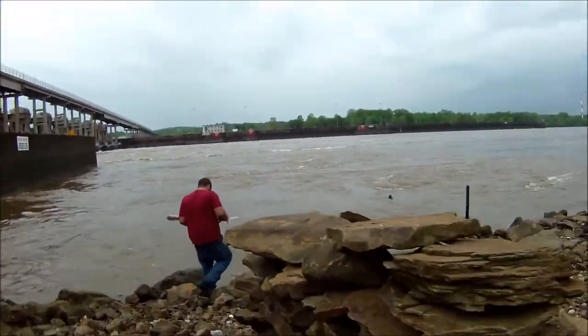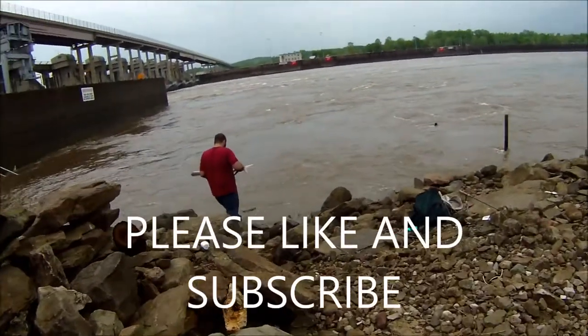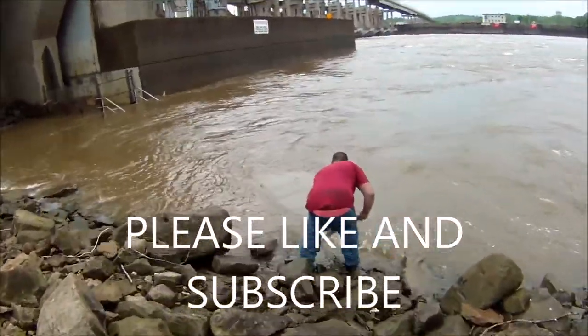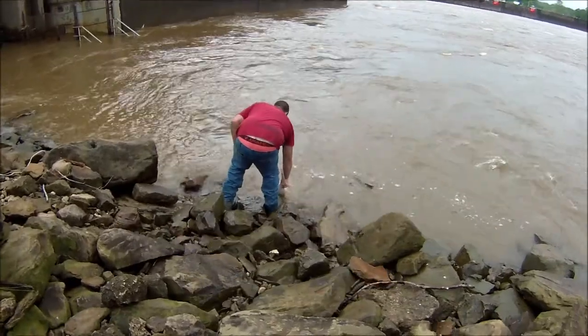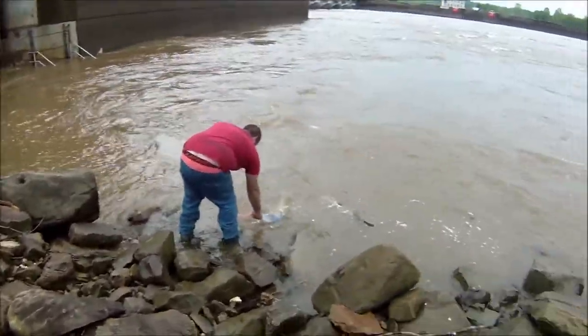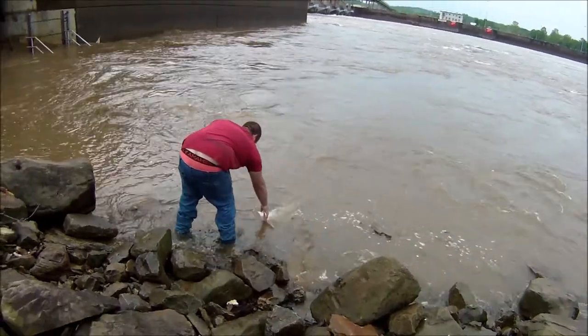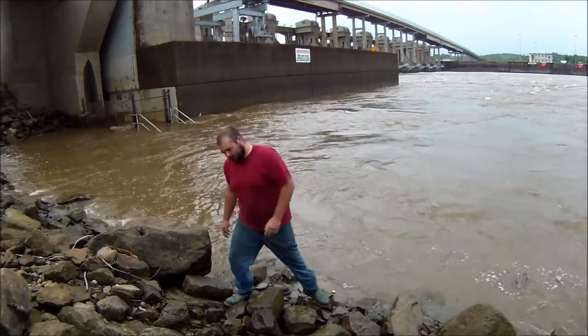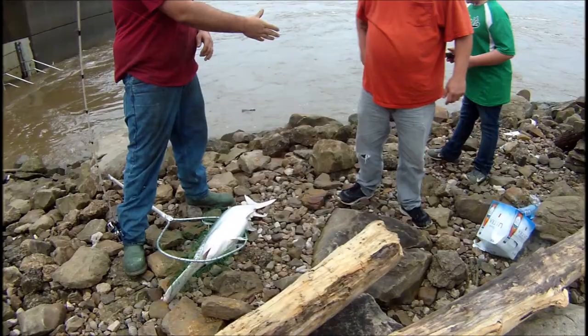All right, thanks Ashley for netting and thanks Tyler for letting me video this. Let me get this release here — and off we go! Good job, man.